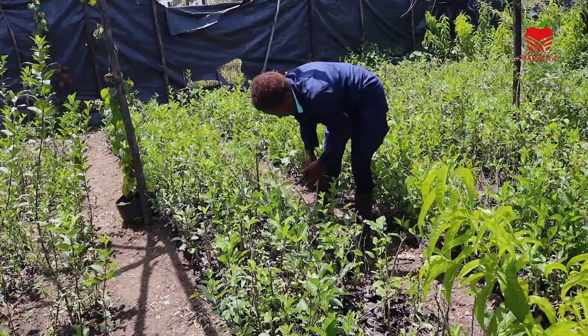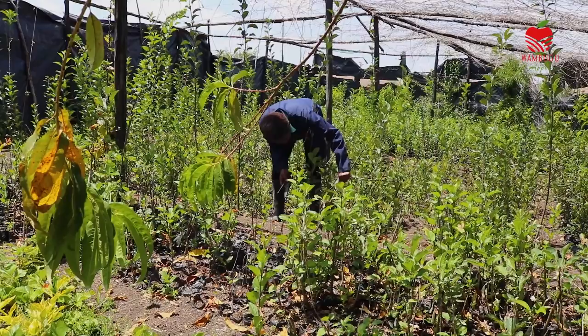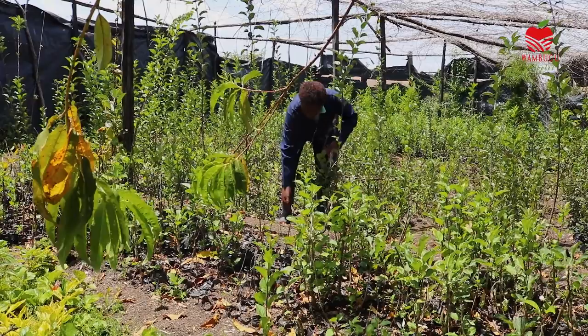My name is Catherine Wambugo. I'm the manager of Wambugo Apple Farm. It is in Nyeri, but this is our second farm in Laikipia. I'm the one who manages Wambugo apple, and Wambugo is my father — he's the founder. I now manage his work, helping with grafting, planting, marketing, and other things involved. We are also doing more research on how to improve it further.